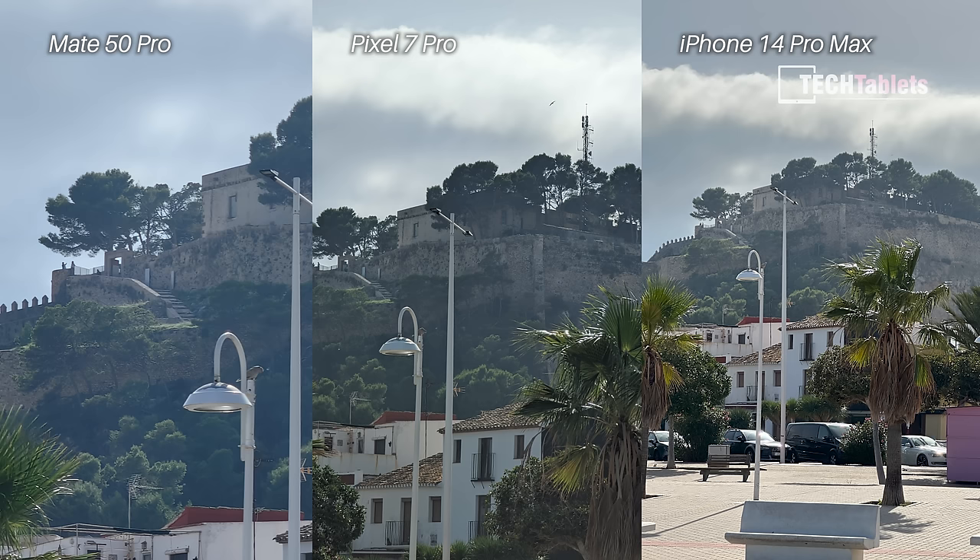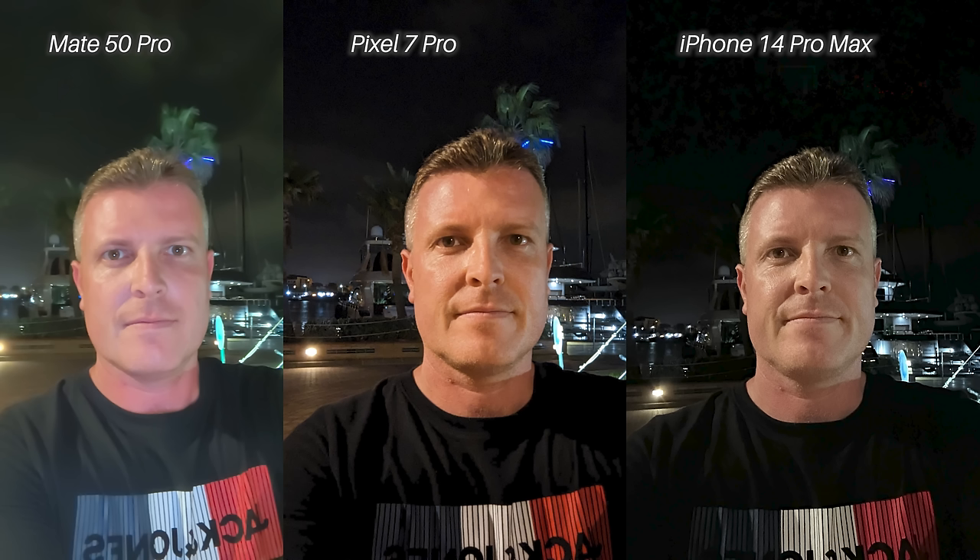Zoom cameras at optical maximum — I think the Pixel 7 Pro looks best here. It does have the 5x optical versus 3.5x on the Mate 50 Pro and 3x on the iPhone 14 Pro Max.